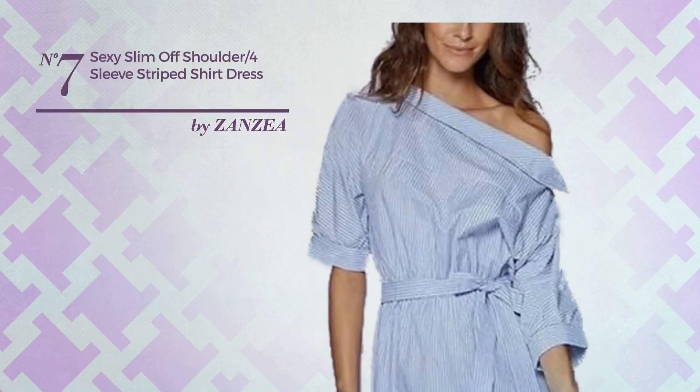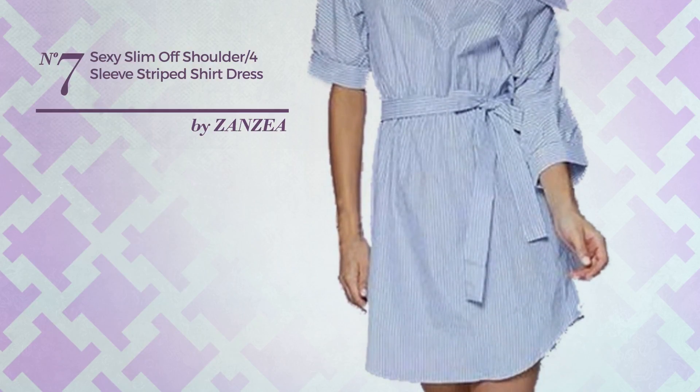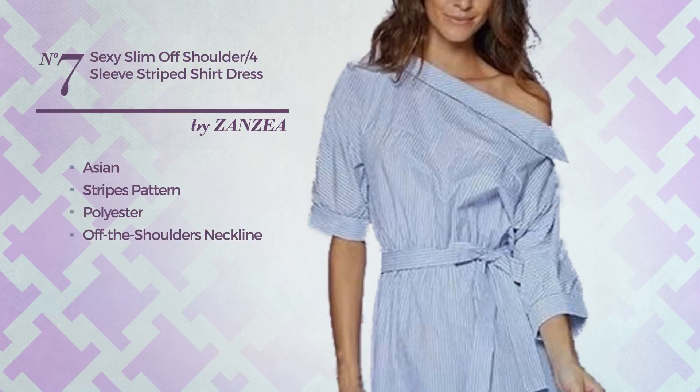Number 7. An All-Everyday Mini Length Shirt Dress featuring a versatile Asian-inspired style with stripes pattern, crafted from polyester. This dress includes an off-the-shoulders neckline, three-quarters sleeves, and belt. Available uniquely in this color.